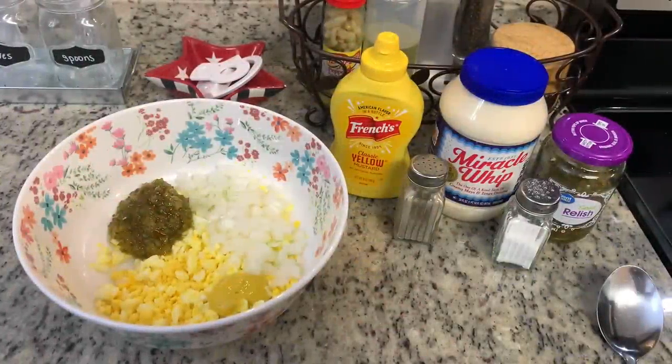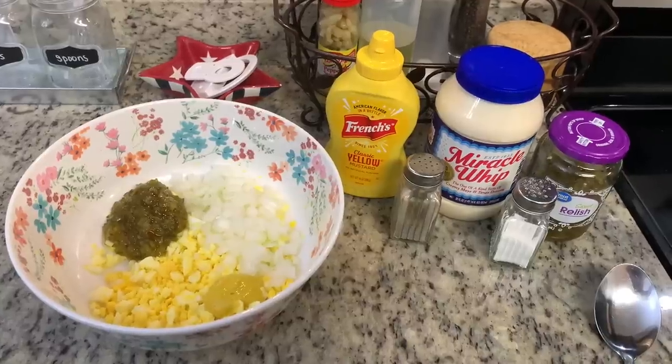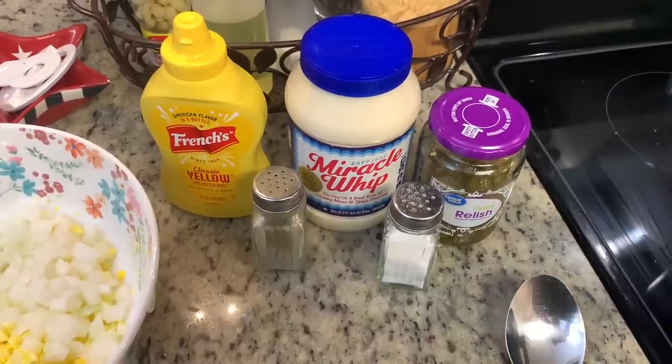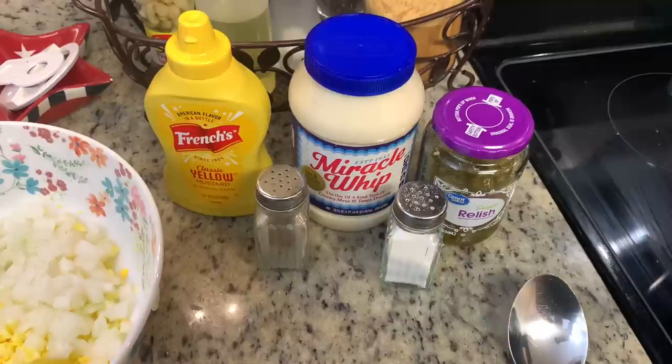First up, my dad requested potato salad. I've shared how I make this before on my channel — I'll have that video linked in the description box below. I'll quickly go over it, but if you'd like to see more in depth, check out that video. Here's what I use: sweet relish — if you prefer dill pickle relish, use that. Some people will just use pickles and chop them up themselves. Normally I use mayonnaise, but my dad prefers Miracle Whip, so I'm going to use that today.